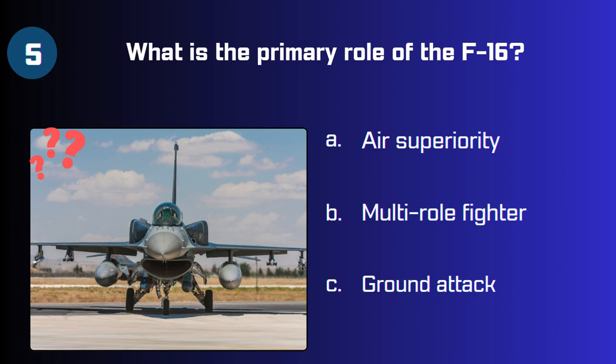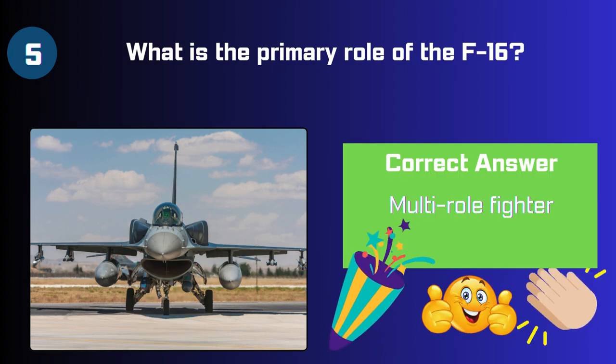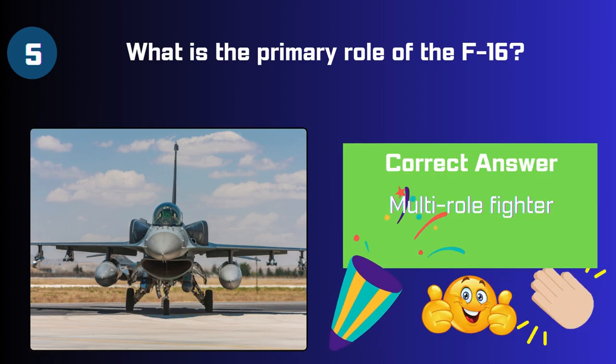Fifth, what is the primary role of the F-16? Air superiority, multi-role, or ground attack? The answer is it's a multi-role fighter aircraft.